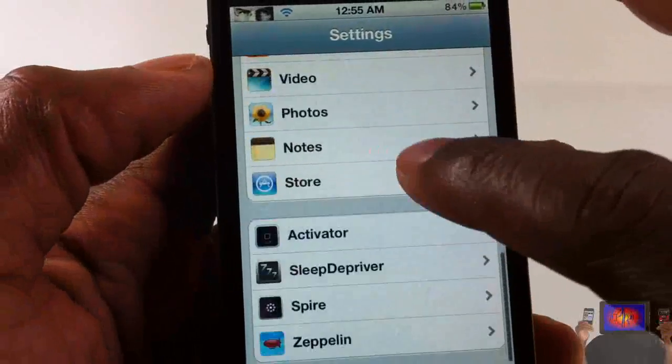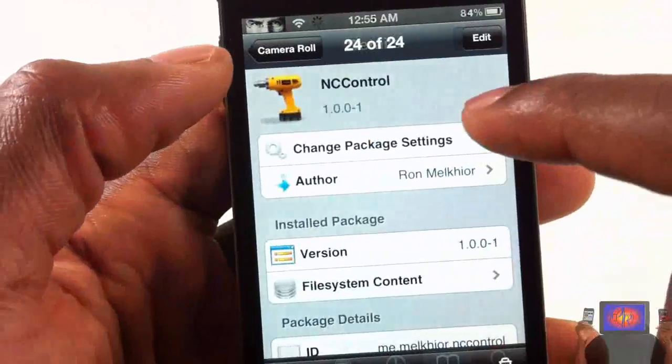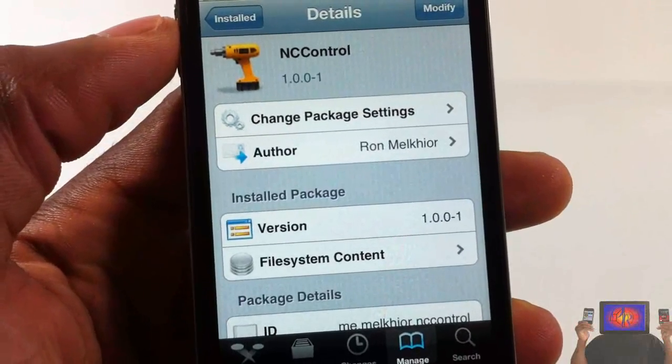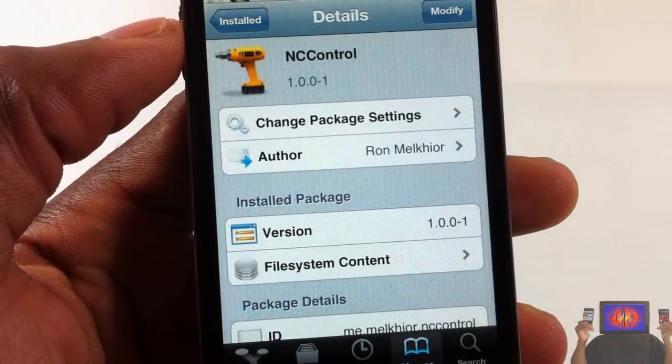It has nothing to be configured, so you're not gonna find anything inside the settings app. You just install it and you're ready to go. This is called NC Control, it's in the Big Boss repo for free. It's a matter of preference if you want to get it or not. With that being said, please rate, comment, subscribe — have a nice day.